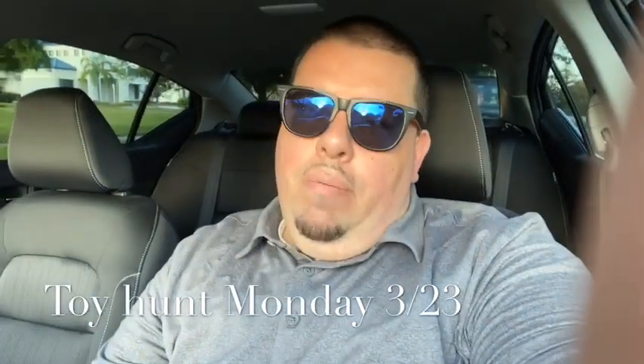What's up everybody, let's go - it's toy hunting time! You're back with Legend Killer 23, back in the car, back to hitting more stores. Guys, if you haven't subscribed yet, go ahead and subscribe right here at the bottom - it takes a few seconds while you're watching this video. A lot more videos to come, a lot more toy hunts, a lot more reviews.